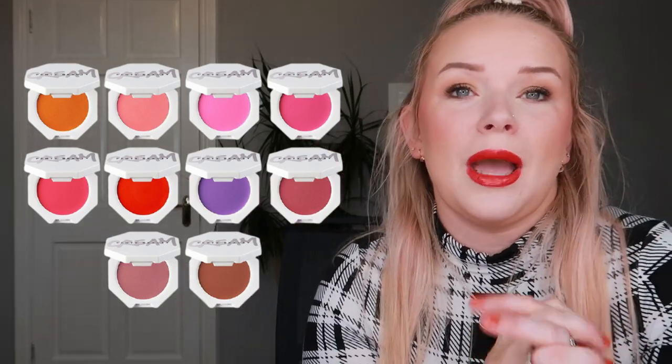Next up is the Fenty Cream Blush. Obviously, the colors are just amazing — so pretty and so different. That orange or that hot pink! I would probably go for something more natural, but I would really want to have that in my collection.